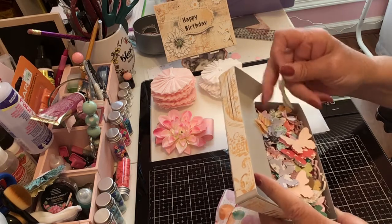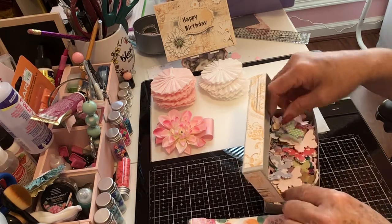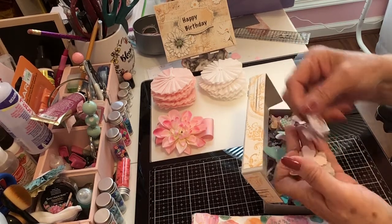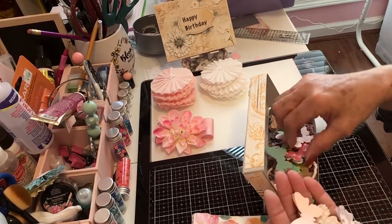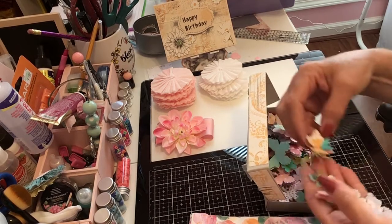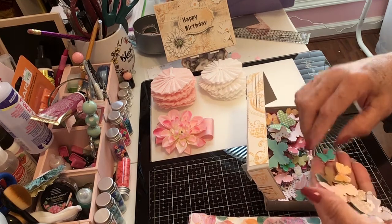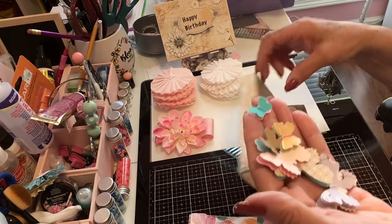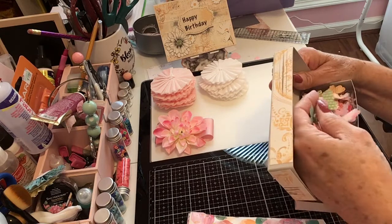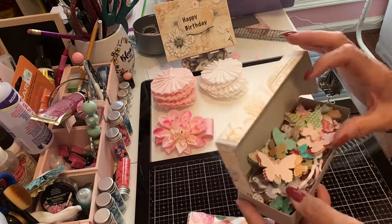I'm in heaven — look at all these butterflies! Oh Kathy, thank you so much! They are every shape and size — look at this one, oh look at that little one! The time it took you to do these, oh my goodness, that's beautiful. Look how many she sent — a box full! I won't be making butterflies for a while. Thank you, Kathy.